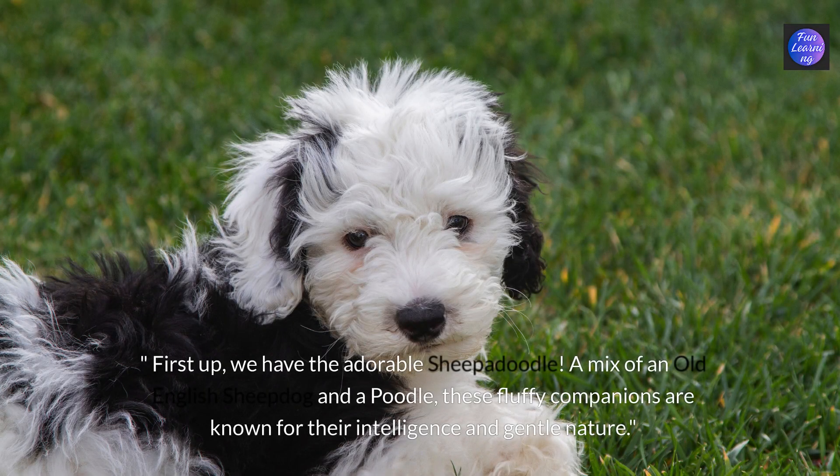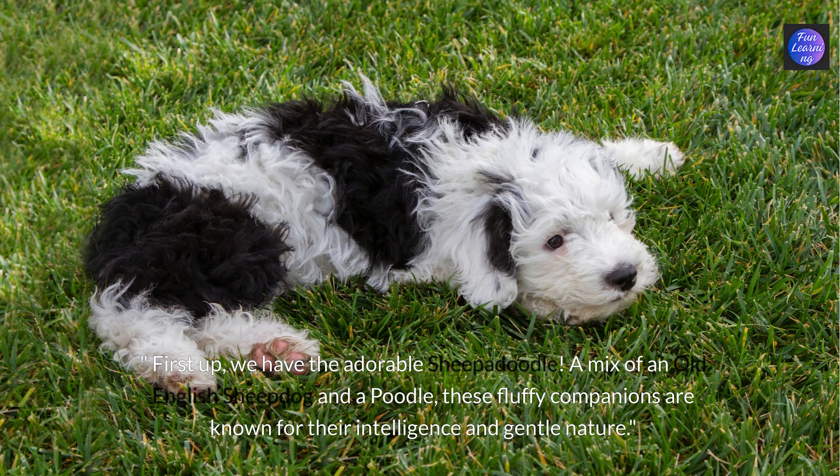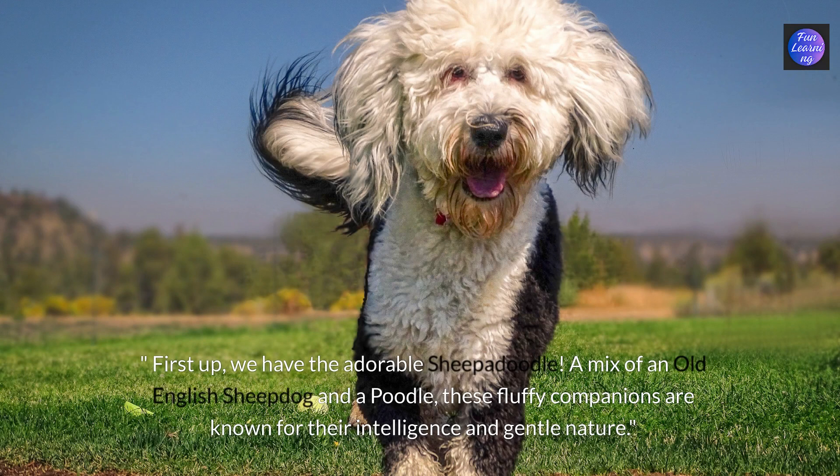First up we have the adorable sheepadoodle. A mix of an old English sheepdog and a poodle, these fluffy companions are known for their intelligence and gentle nature.